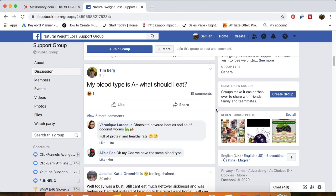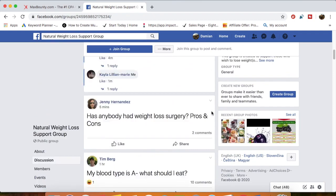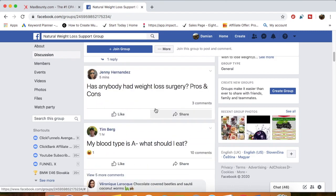Make sure your Facebook profile is optimized — have a nice cover photo, a profile picture with your face on it. Start interacting with people in the group. This particular group has 90,000 people — imagine if you can get just 100 people to purchase from this group alone. That's $8,500 right there.